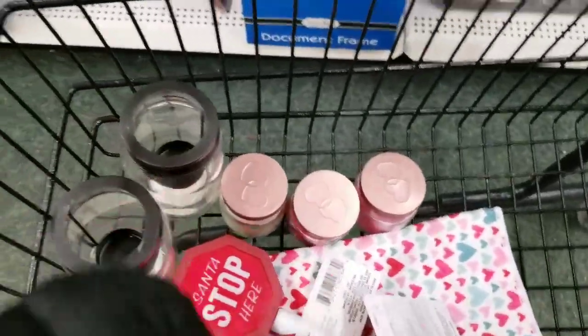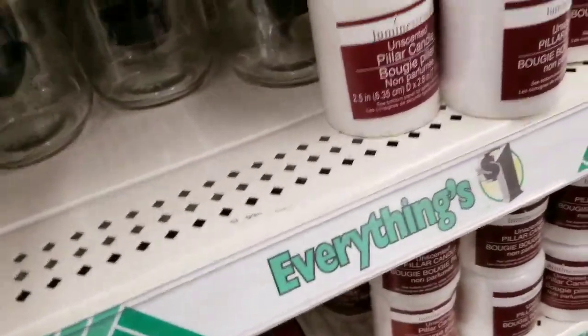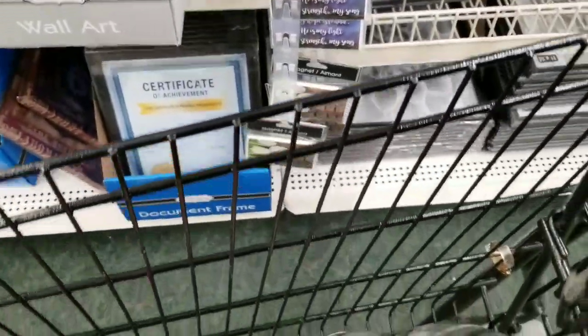Oh my God, these are back! I have one of these and I keep saying I'm getting them every time and I don't. I'm going to get six of them, I think. I love these. I'm sure a lot of you have already gotten them.